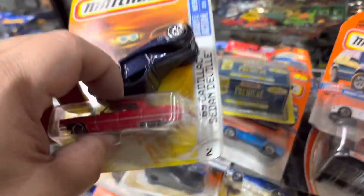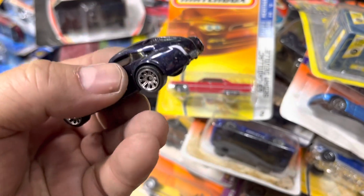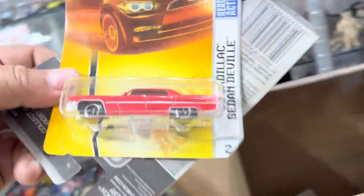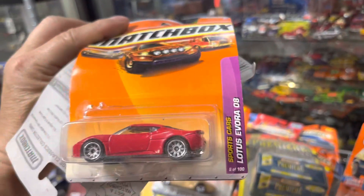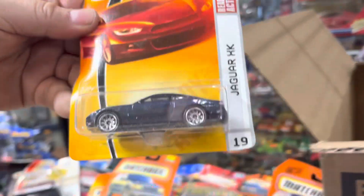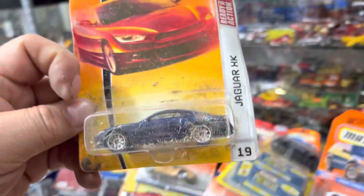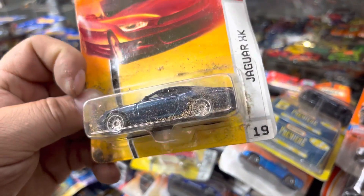Oh, something happened here — '69 Cadillac, that was clean, look at that, wow! Cool stuff — Chrysler Atlantic. Cadillac. Oh look at this — Lotus Evora '08. Jaguar XK. Ford GT. Oh, Jaguar KK.